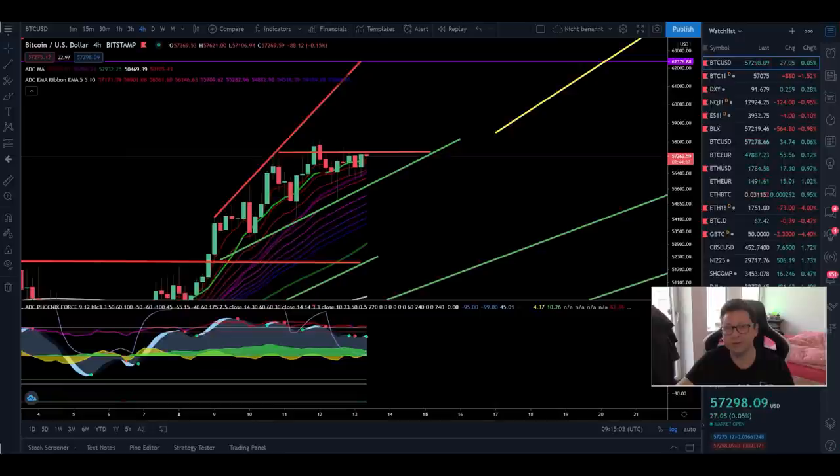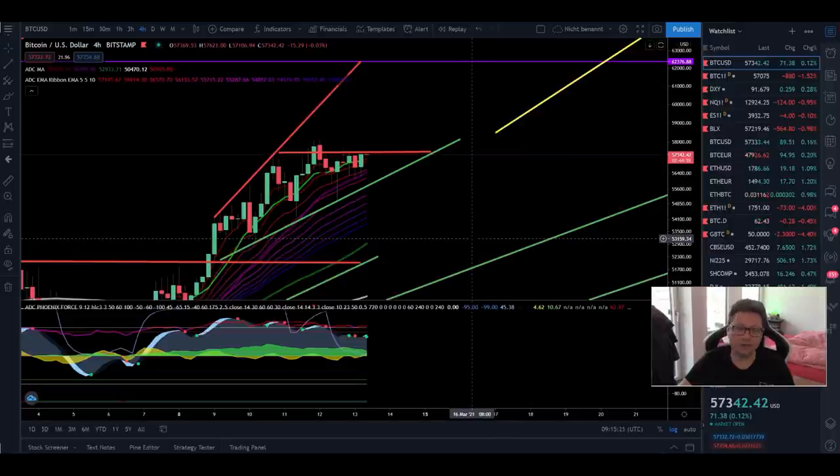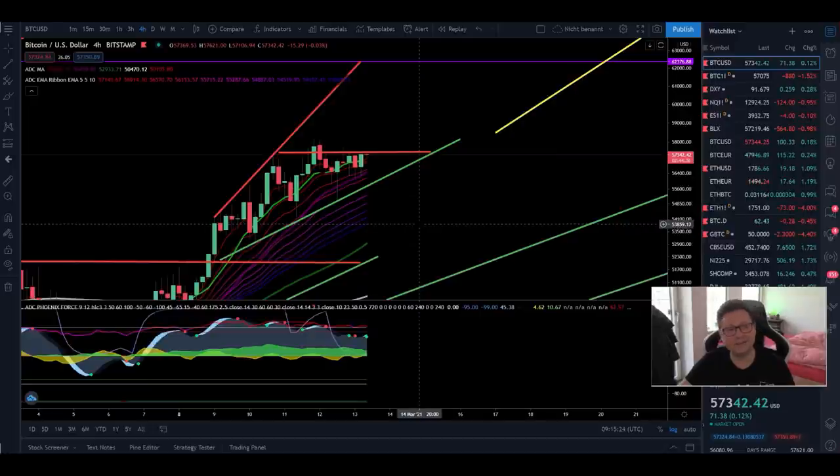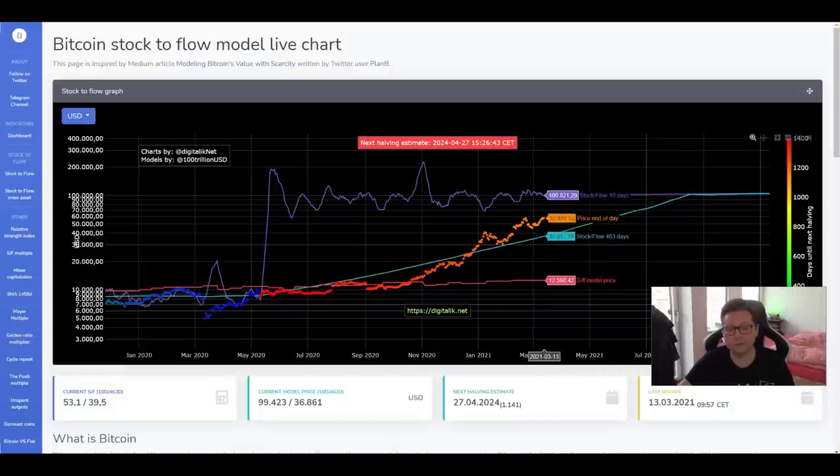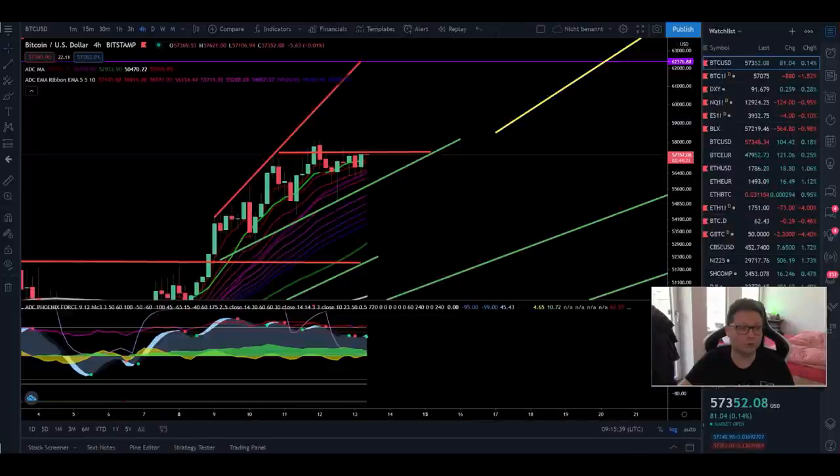The parabolic moves of Bitcoin haven't started yet, even though we are approaching the all-time high of $58,000 again. This simple indicator will also prove why we are still far away from a cycle top, and buying Bitcoin here below $60k is still very cheap. We should take every dip and every pullback as a very good long and buy opportunity.